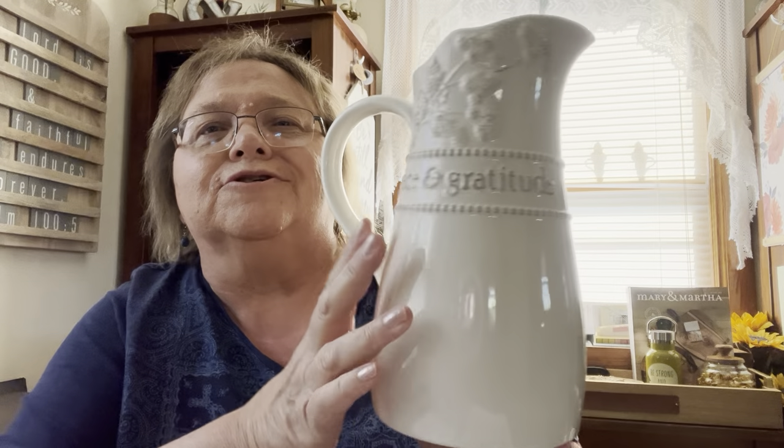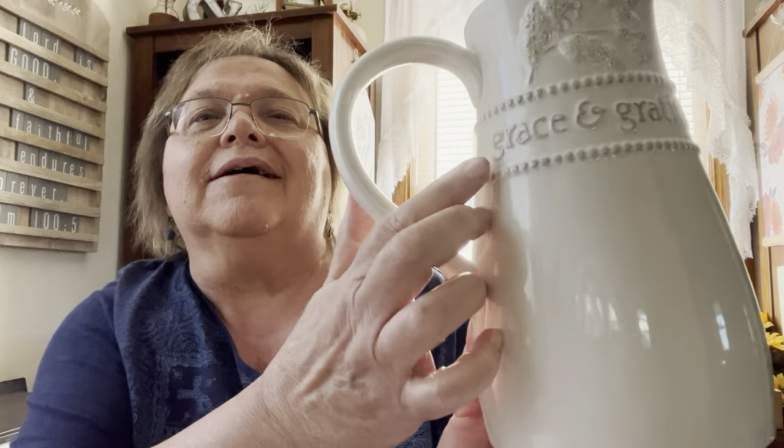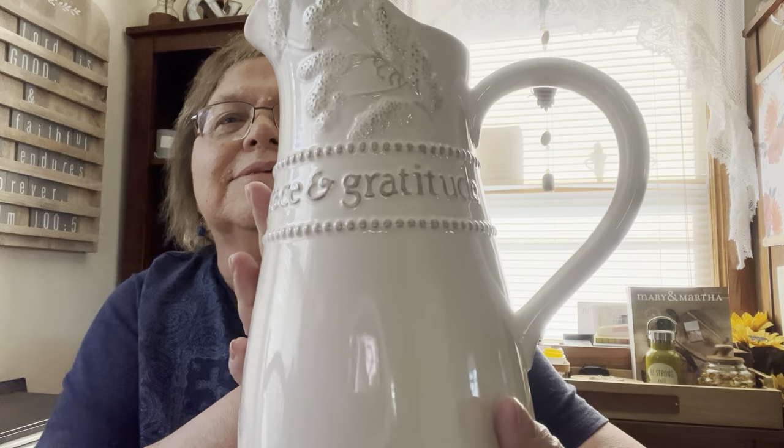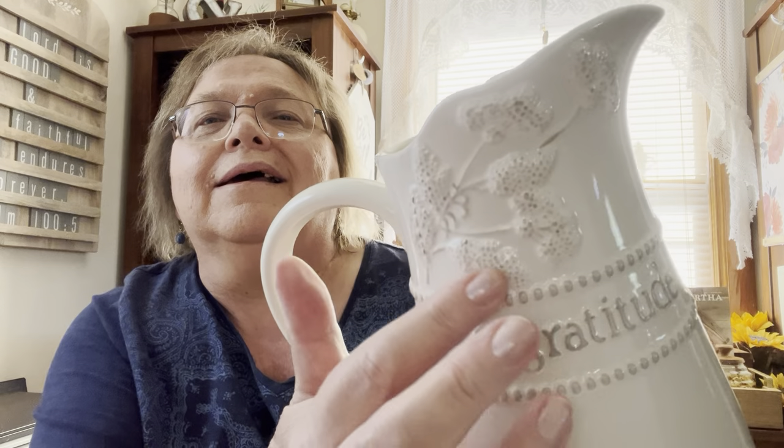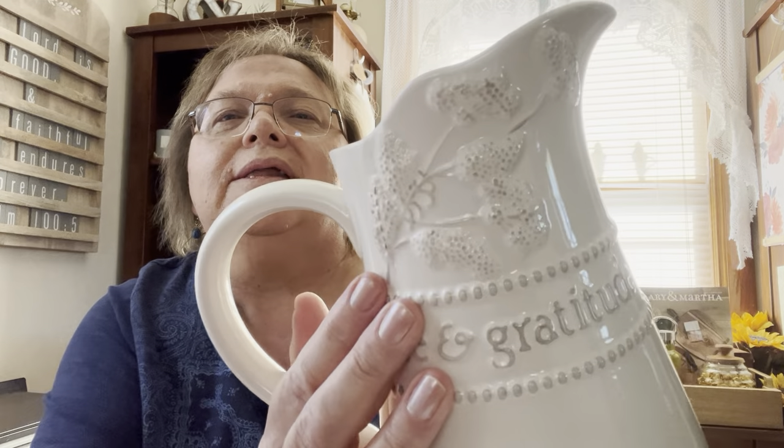When not in use I usually have mine on a little shelf on display in our kitchen. Our next item is one of my favorite pieces — it's the Grace and Gratitude Queen Anne's Lace pitcher, an absolutely stunning piece. The words 'grace and gratitude' are on both sides, and all of our Grace and Gratitude line has these gray raised dots, just like the bowl from that same line.